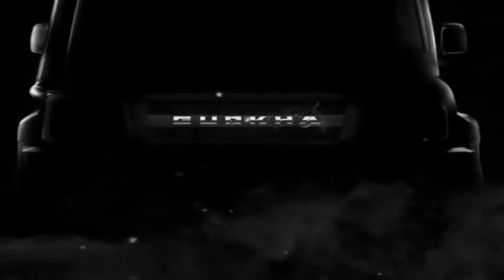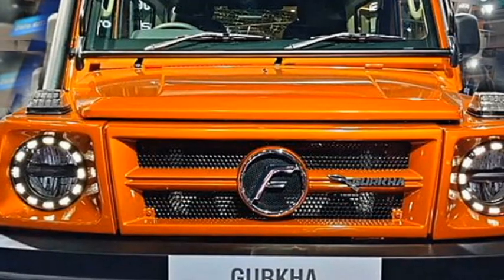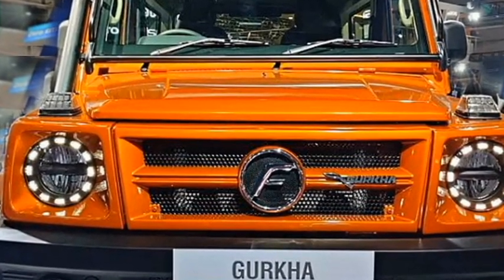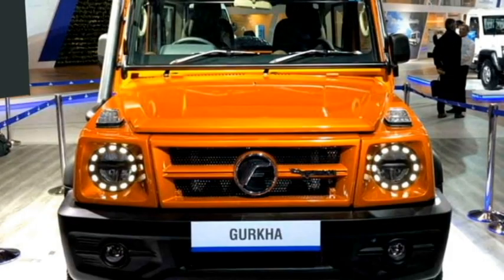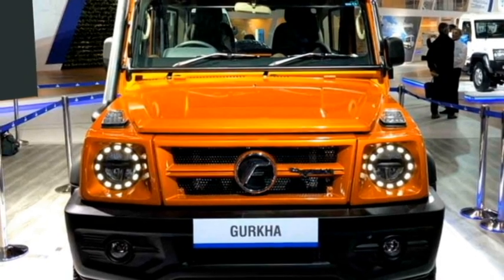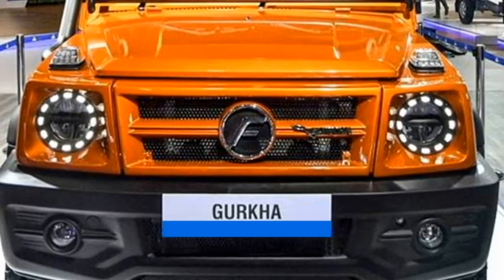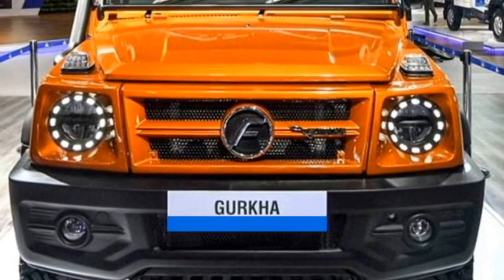Talking about the exterior design, the new Gurkha gets a rugged look and receives a number of cosmetic changes. Upfront, it gets slick LED projector headlights with inserted round-shaped jewel-like LED DRLs, new turn indicators placed just above the headlights, a more aggressive wide-font grille with Gurkha badging at the center, a pronounced bonnet with shark-gill vents, slick black air inlets, and an updated front bumper with plenty of black cladding and bumper-mounted fog light housing.